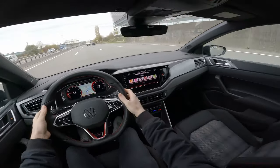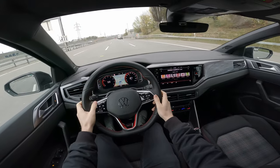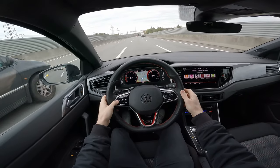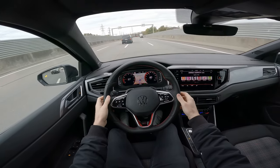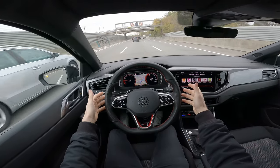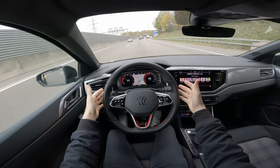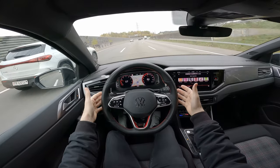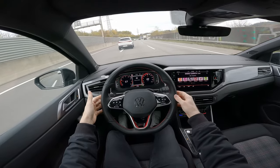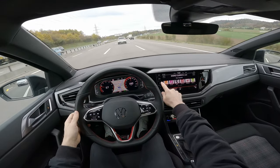I'll set it to 80 km/h and the car will hold the lane for you and accelerate. Then I increase it to 100 and the car accelerates and stays between the lanes. The new Travel Assist from Volkswagen is pretty good on the highway — it's doing a great job. It's not as perfect as Tesla's system, but it's doing quite well.